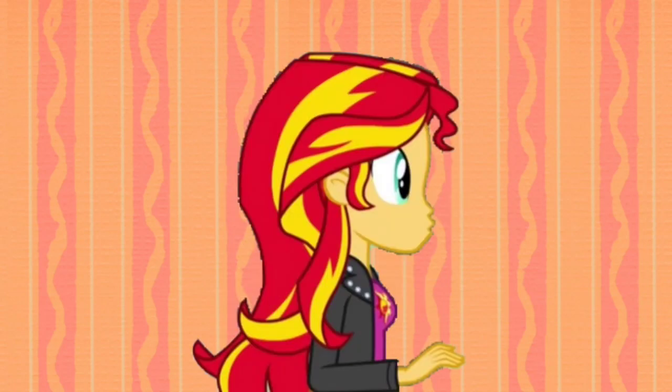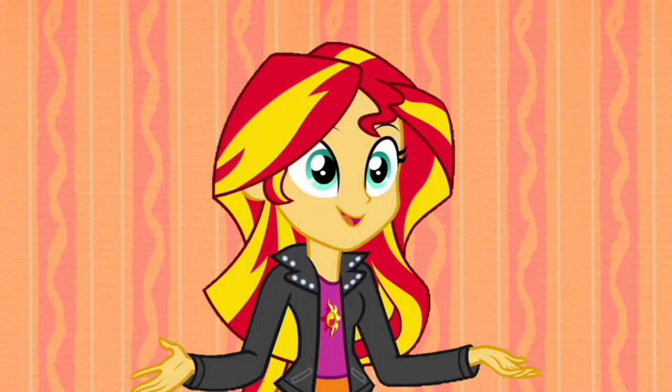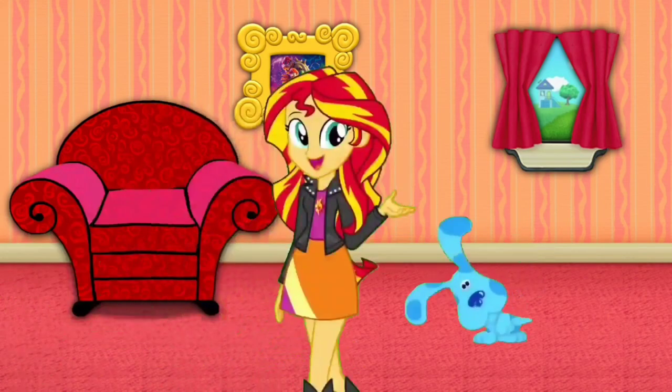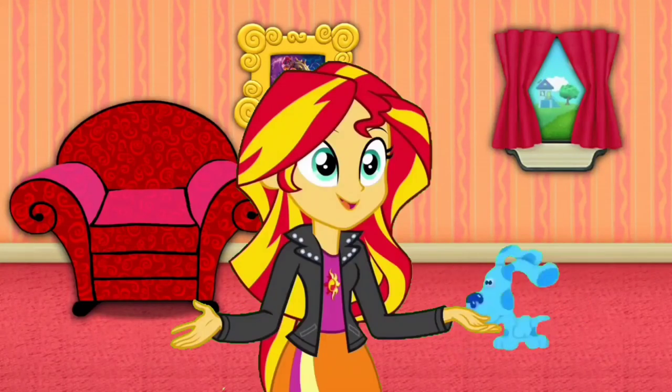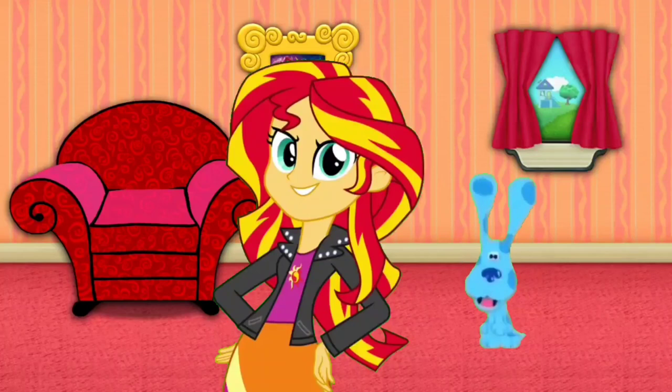Mail time! Mail time! Mail time! That sounds like mail time! Let's go! Here's the mail, it never fails. It makes me wanna wag my tail. When it comes, I wanna wag my tail!